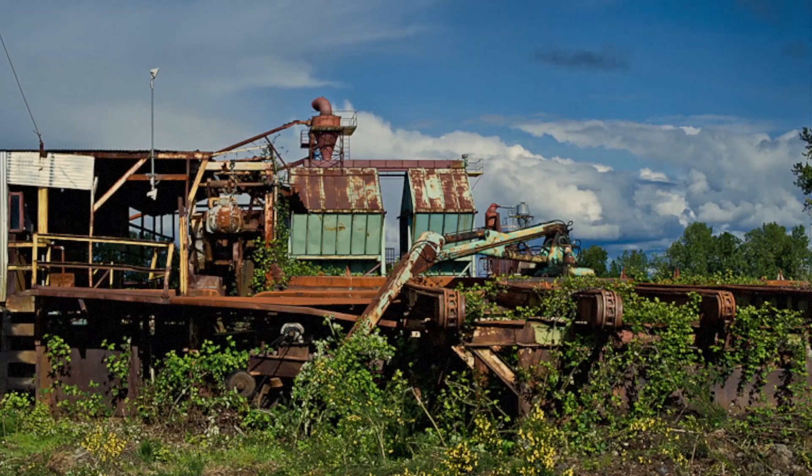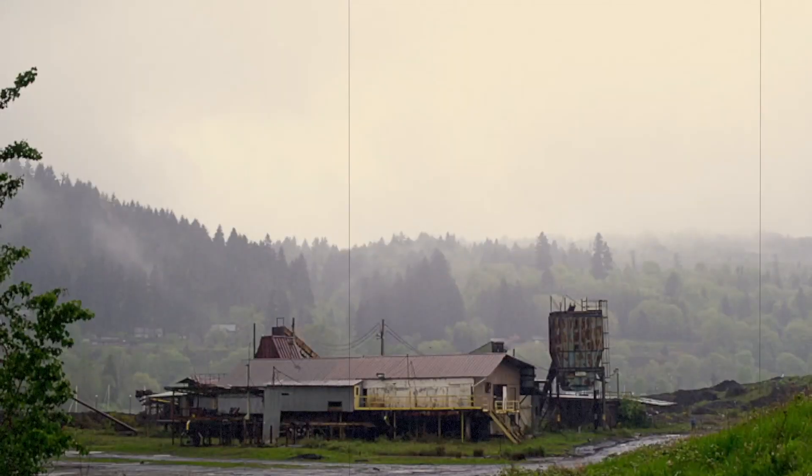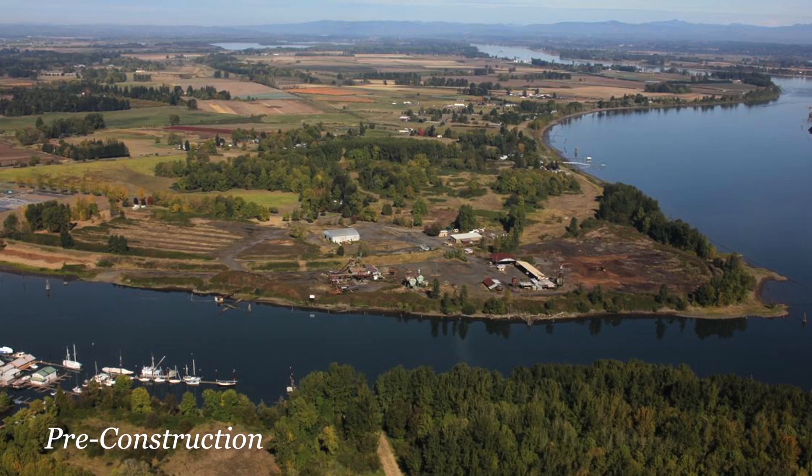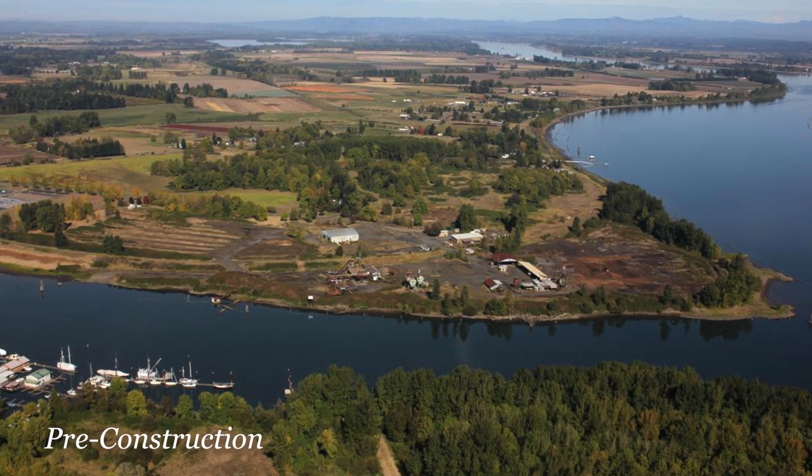In this particular case there was a sawmill on the site that had not been in use since 2007. When we looked at the site we realized there was a potential for about 32 acres of habitat that would be within the floodplain of the Willamette River.